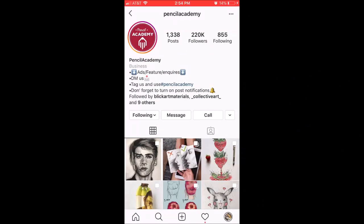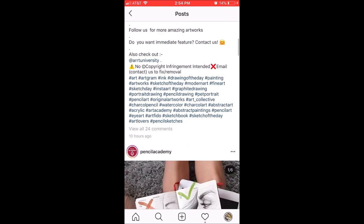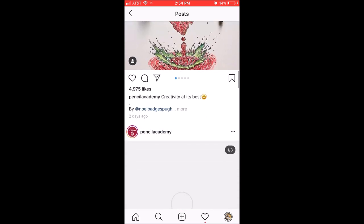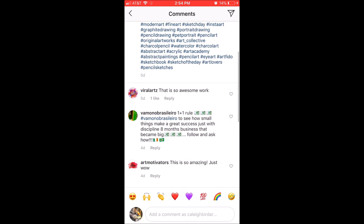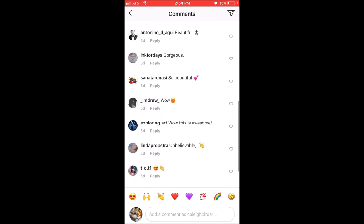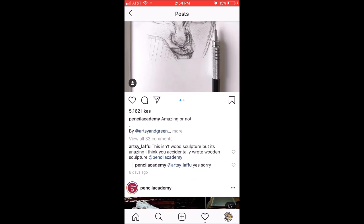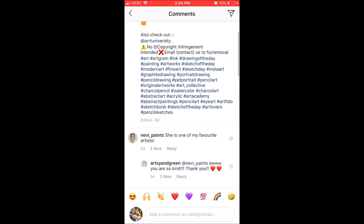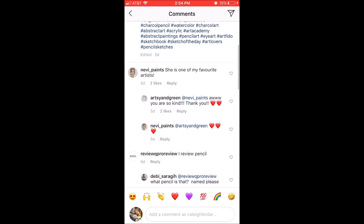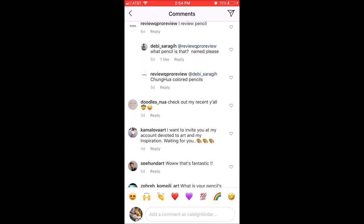Now let's check out one that's a little bit less obvious. Pencil Academy — this seems pretty good. 220,000 followers. The numbers seem to add up considering everybody's engagement has kind of dropped a bit. Scrolling around it looks good. But when you actually click on one and start looking in the comments, you're going to wind up seeing some other art sharing pages. That can just mean that they are all in one of these Instagram engagement groups.